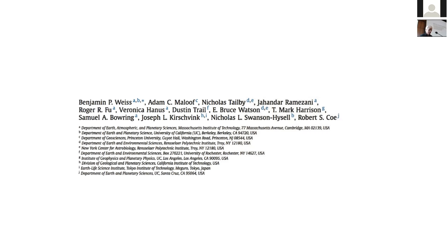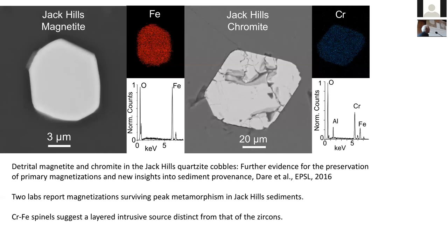I'll go through some of the criticisms of our work that they have brought up, both them and others, to try to get to some resolution. The first point was that there's no magnetite in the Jack Hills cobbles. That was surprising to us because it's a mature phase — you should expect it to be there. A lot of work by Matt Dare has shown that there is magnetite there.